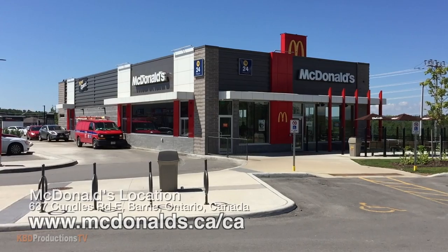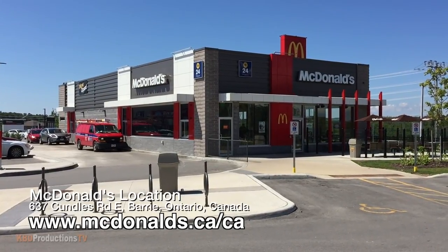Hey YouTubers, it's Ken from KBD Productions TV. Welcome back to another Kendomic food review just for you. I am in the awesome town of Barrie, Ontario, Canada at McDonald's to do the new guacamole jalapeño chicken.